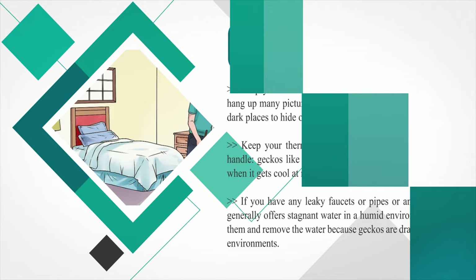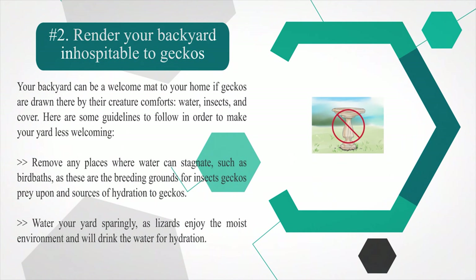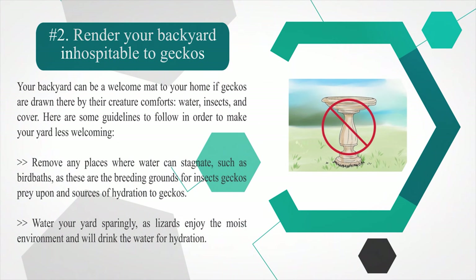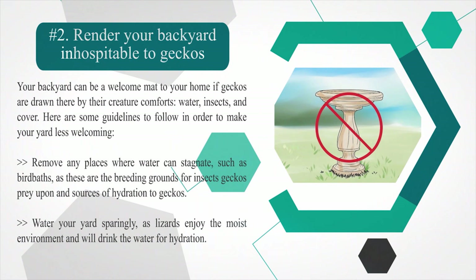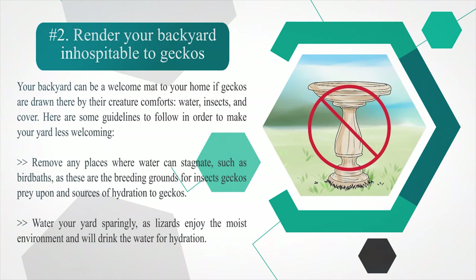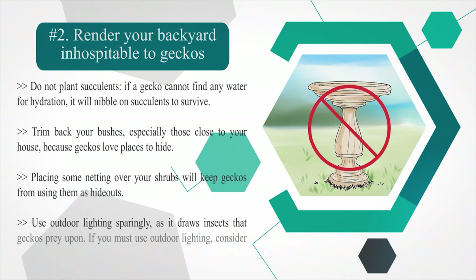Number two: render your backyard inhospitable to geckos. Your backyard can be a welcome mat to your home if geckos are drawn there by water, insects, and cover. Remove any places where water can stagnate, such as bird baths, as these are breeding grounds for insects geckos prey upon and sources of hydration. Water your yard sparingly, as lizards enjoy moist environments. Do not plant succulents — if a gecko cannot find water, it will nibble on succulents to survive. Trim back your bushes, especially those close to your house, because geckos love places to hide.